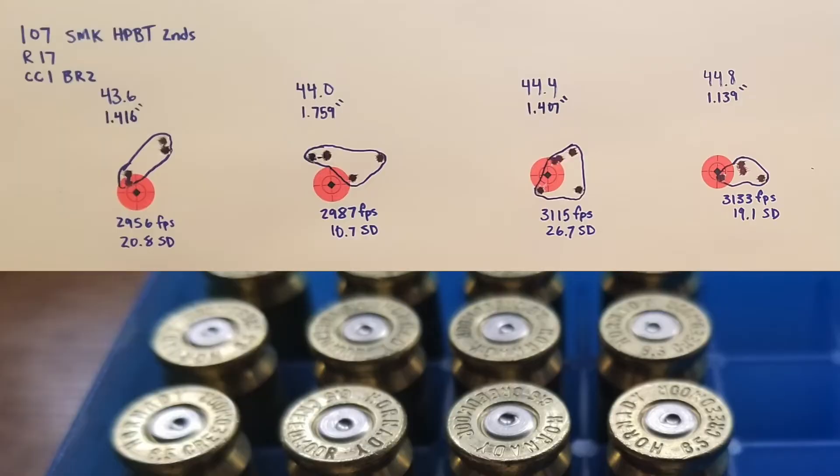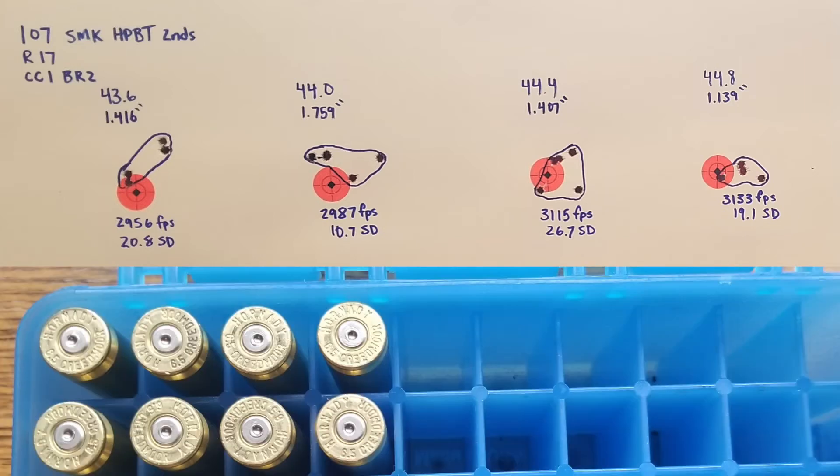Taking a look at the target with the 107 grain factory seconds. The first group at 43.6 grains shot a 1.416 inch group at 2,956 feet per second with a 20.8 standard deviation. It looked like it was trying to group, but we threw some shots high and down to the left. Next group at 44.0 grains: 1.759 inches — worst group of the day — at 2,987 feet per second with a 10.7 standard deviation, which was the best standard deviation of the day.